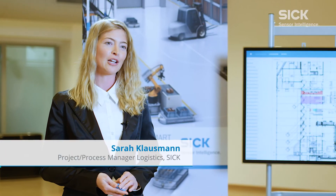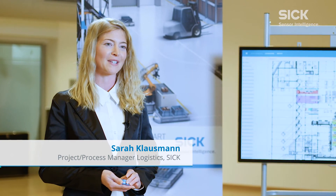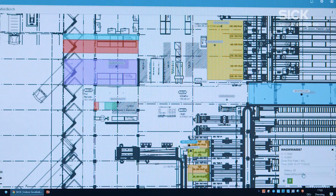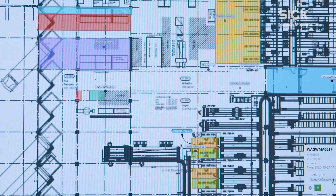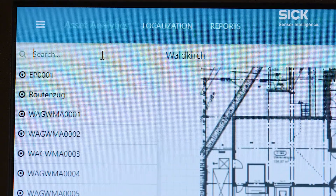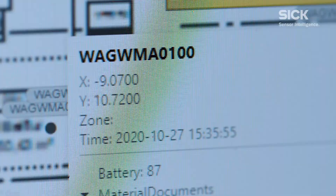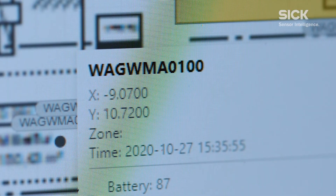We're currently using Asset Analytics to track and trace our material supply processes in production. We use tracking first to localize our transport equipment and materials in real time. This enabled us to minimize both the number of internal tickets and the administrative costs for material searches. This then virtually eliminated additional traffic and special trips. Errors in the process are detected as soon as they occur, and processes are optimized.